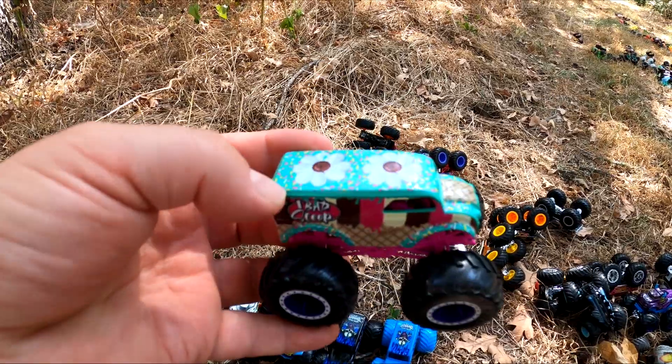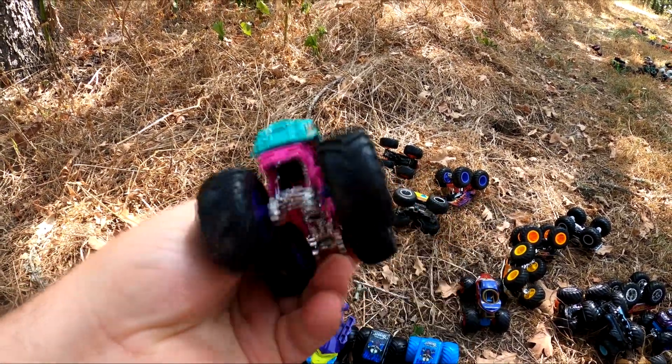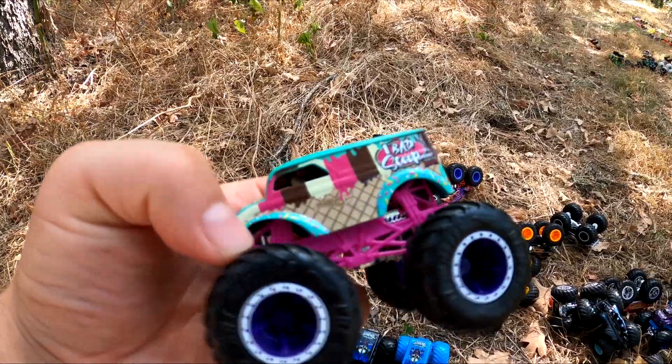Look at this one. It's One Bad Scoop — it's an ice cream monster truck.